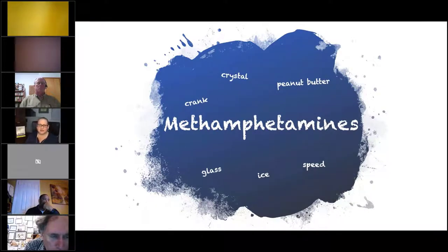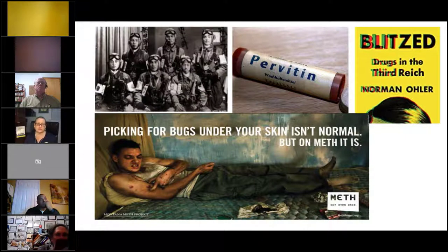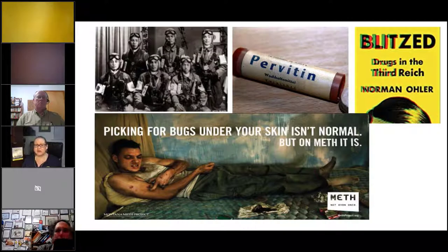The point of methamphetamines is to keep you awake. It was used during World War II — the Japanese kamikaze pilots had meth before their last flights, and the German army were using what was then called Pervitin. The great things about Pervitin were that it kept you awake and also minimized your appetite almost completely, so you didn't have to eat or sleep — useful for people fighting a war.